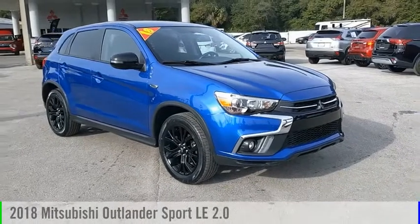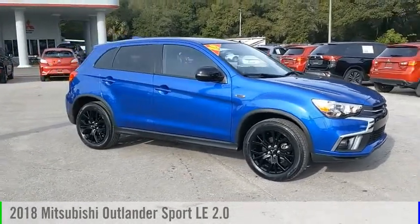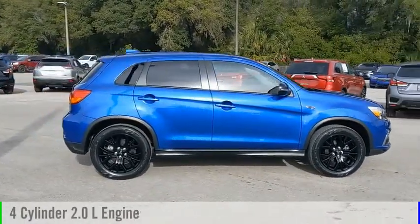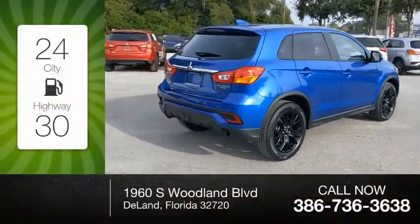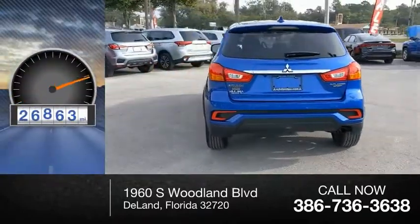Stop by and take a look at the 2018 Outlander Sport. This vehicle is powered by a front-wheel drive, 4-cylinder, 2.0-liter engine and comes with a continuously variable transmission. Great fuel efficiency saves you money by requiring fewer trips to the gas station. This vehicle has less than 30,000 miles.